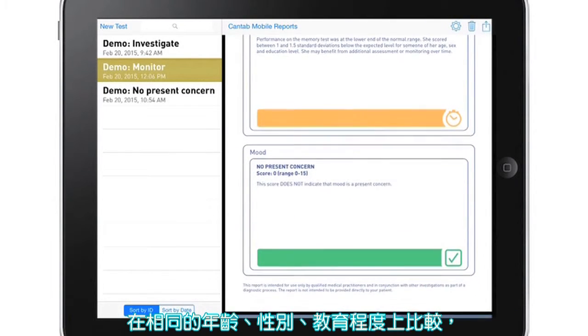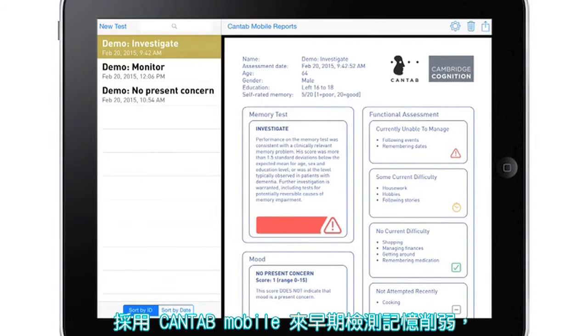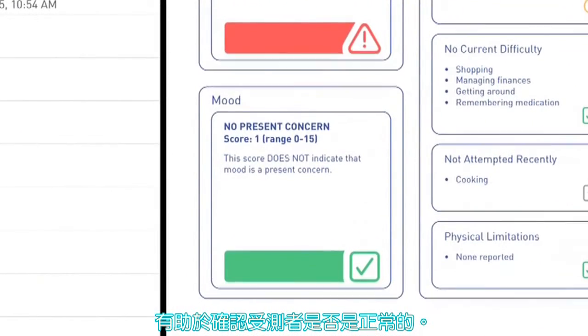Results are instantly scored and compared to the expected performance for someone of the same age, gender, and level of education, and then produced in an easy to interpret report providing guidance on the actions to take next.